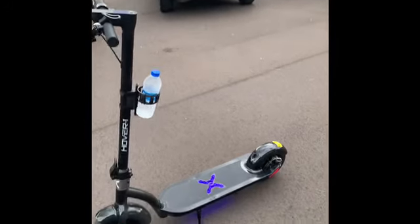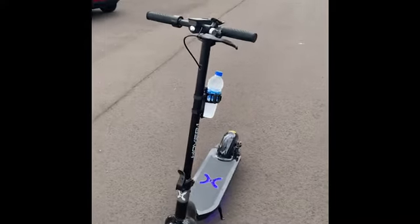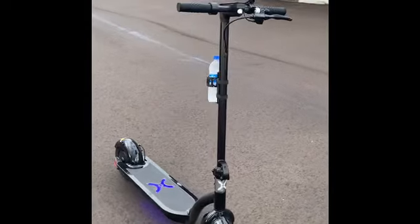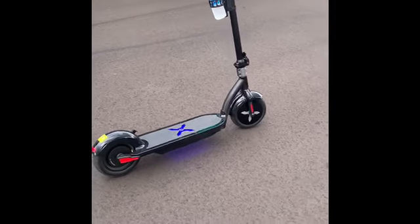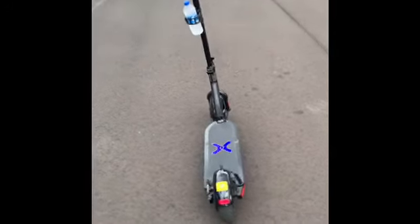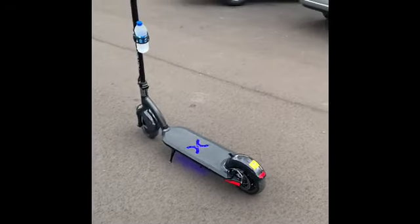Y'all see it! I love this thing. Does like 17, 18 miles an hour. I probably gotta lose like 10 pounds to get it up to 18, but what's one more mile an hour? Comfortable in my skin. I love this thing.